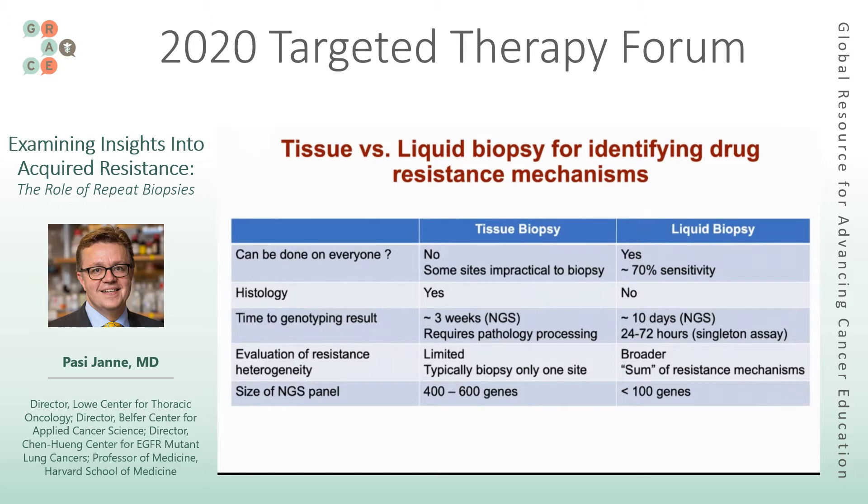Some things are particularly difficult to find on liquid biopsies. For example, NTRK alterations are typically not found on liquid biopsies, and that has to do with the technical aspects of the assays and how much sequencing would need to be contributed to finding a TREC rearrangement. It's good to know about some of the differences found in these types of assays.